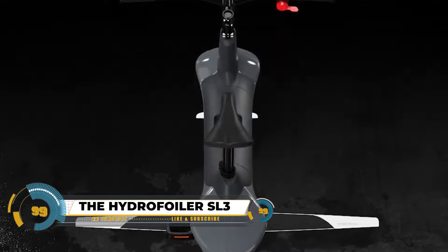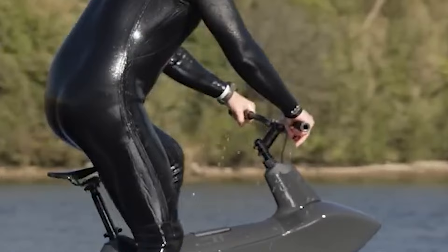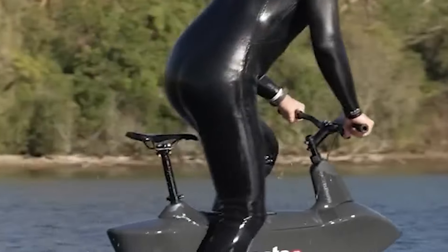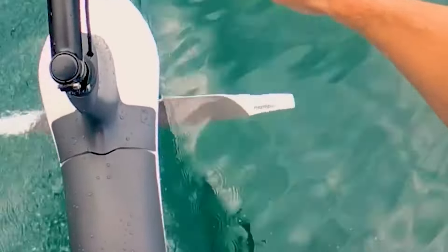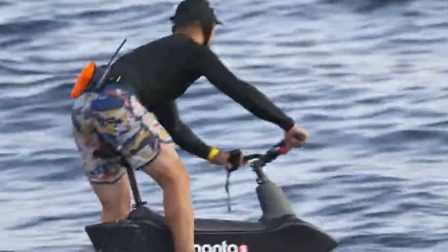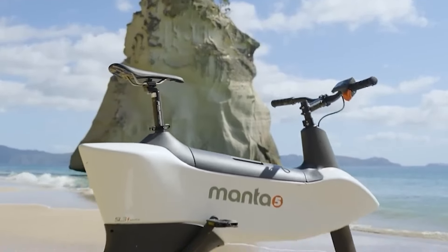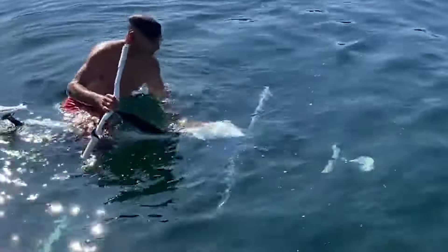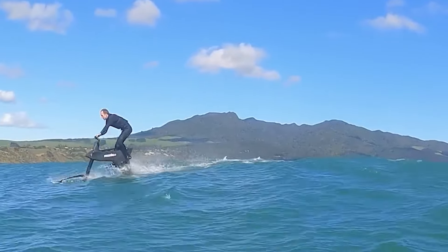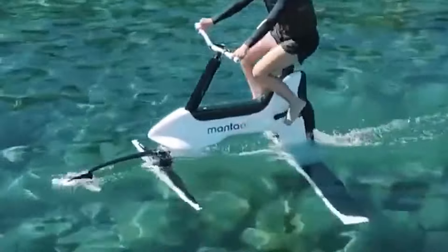The Hydrofoiler SL3 redefines water exploration with its electric hydrofoil bike, offering a thrilling experience akin to flying above the waves. Driven by a 2.5-kilowatt electric motor, it achieves speeds up to 20 kilometers per hour by lifting the bike on hydrofoils, reducing drag and effort. Its user-friendly design includes a self-leveling tiller for enhanced balance, ensuring easy learning even for beginners. Portable and easily disassembled into three parts, it suits beach, lake, or river adventures, with zero emissions making it an eco-friendly watercraft.